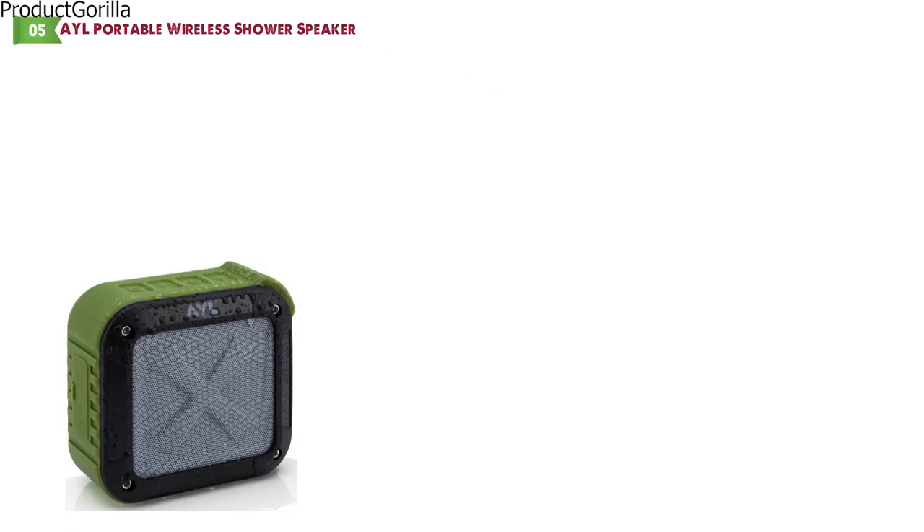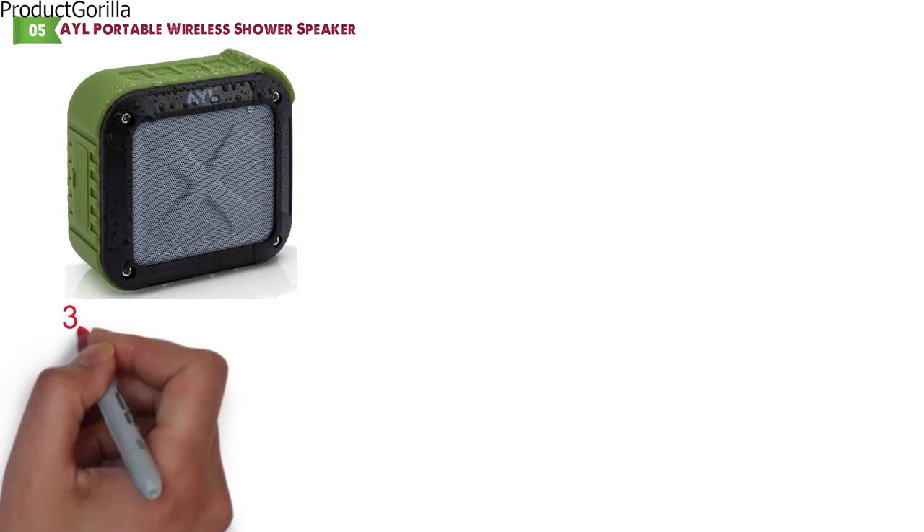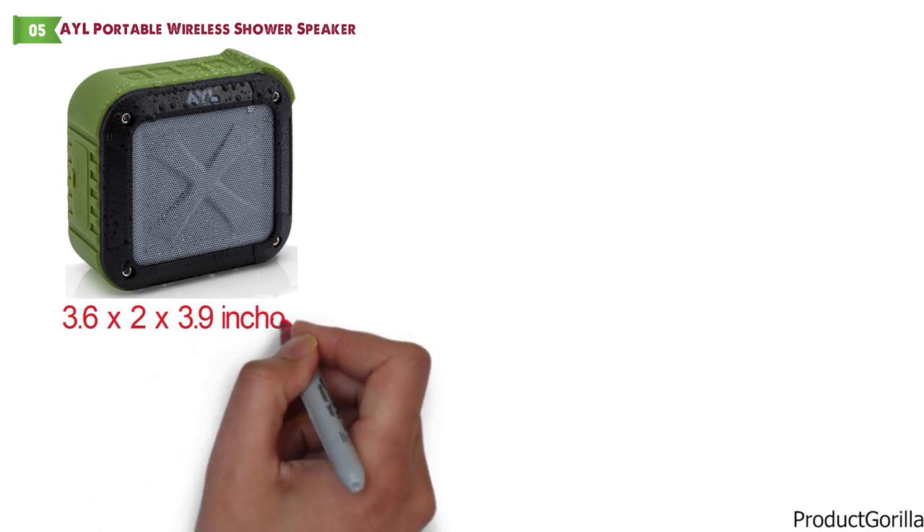At number 5 we have the Ale Portable Wireless Shower Speaker. Dimensions of this model are 3.6 x 2 x 3.9 inches and it weighs 9.4 ounces.